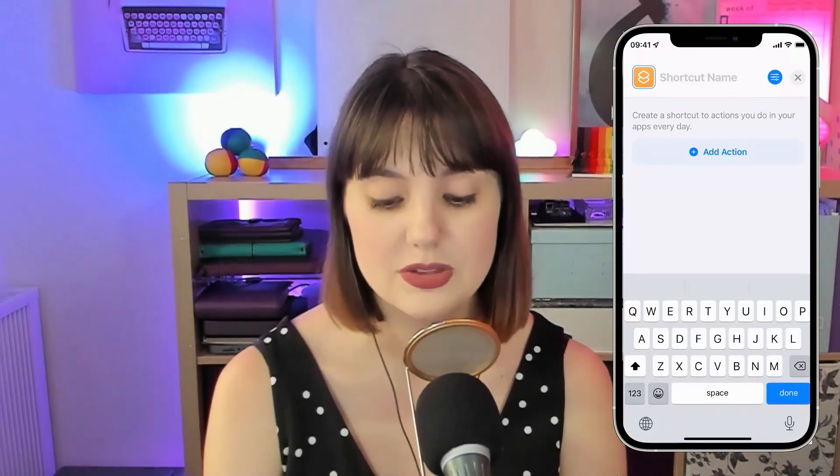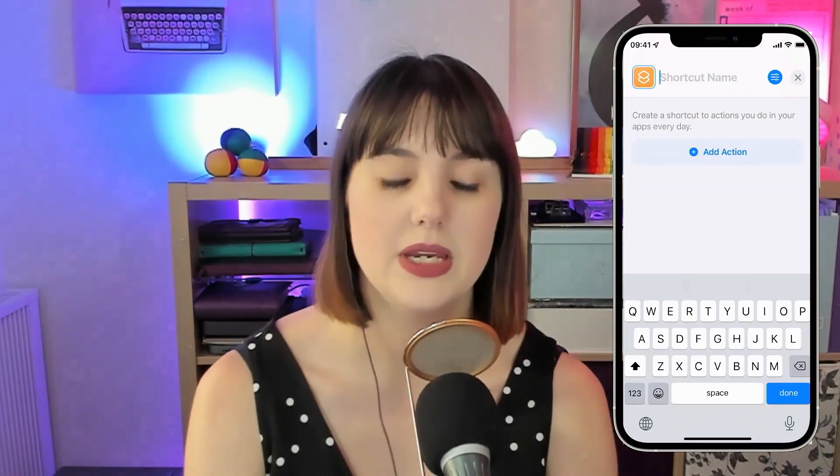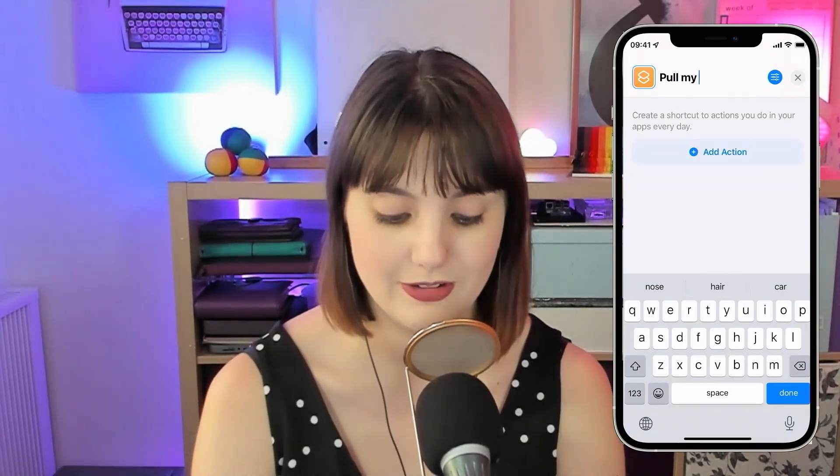So the first thing you need to do — and I am using iOS 15, but the principles are going to be the same — is you need to set a title. This is what you're going to say after you've triggered Siri. So in this case, it would be 'pull my finger.'